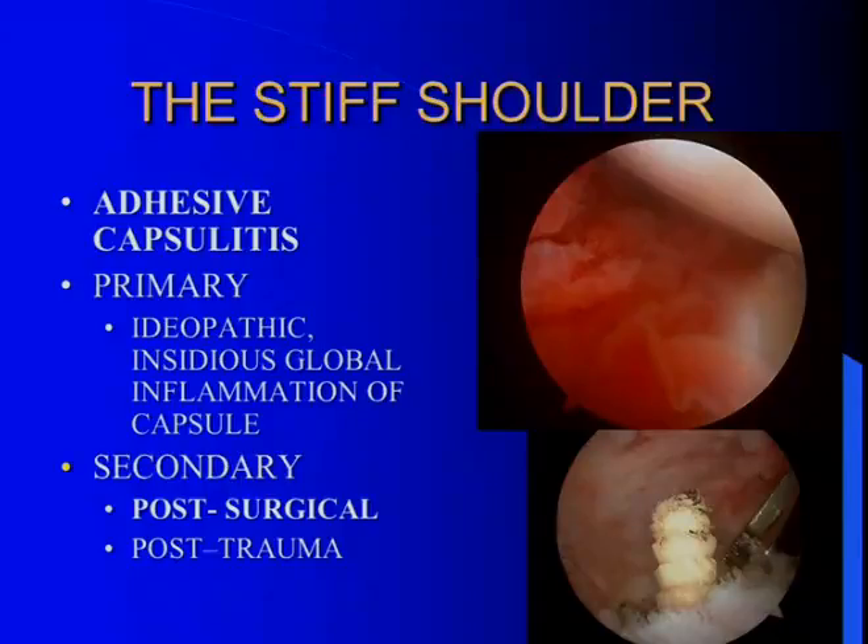With the stiff shoulder — adhesive capsulitis — there are a couple of different versions that will appear in your office. In the primary setting, it's idiopathic; it sneaks up on the patient. It's usually a global inflammation of the shoulder with global loss of motion in the non-postoperative setting. Secondary adhesive capsulitis is usually in people who've had trauma or prior surgery, and the motion loss tends to be more selective, related to whatever the procedure was.